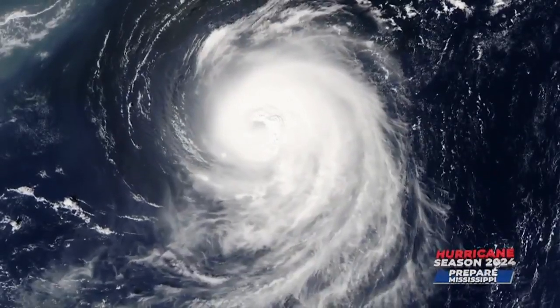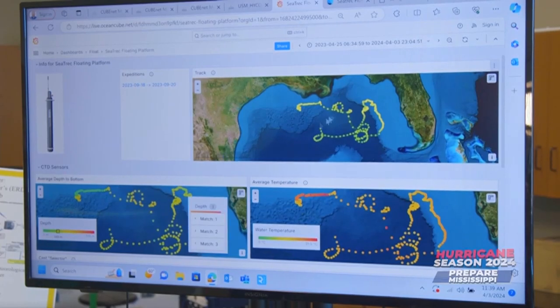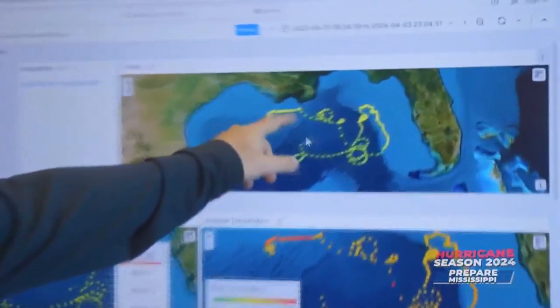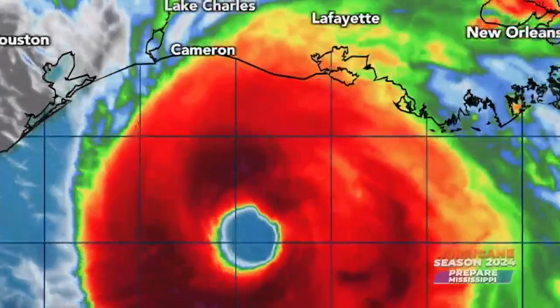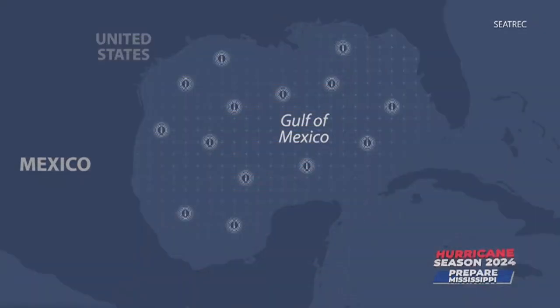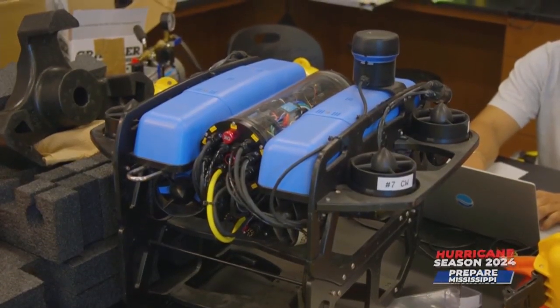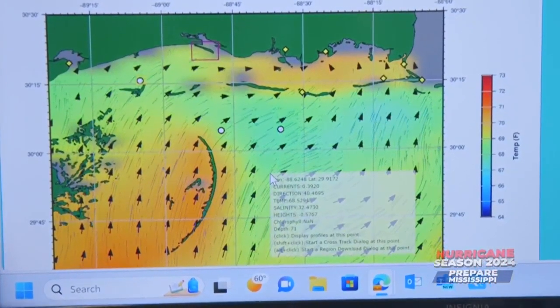The temperature data is not yet being used in hurricane forecast models in real time. C-TREC and USM currently have one float in the Gulf that was deployed last year, and they are already looking forward to a bigger project for the 2025 hurricane season. They have a proposal for a pilot study to NOAA — the National Oceanic and Atmospheric Administration — hoping to deploy around 20 of these devices for next hurricane season. Data will be provided to researchers during the 2025 hurricane season for NOAA and the National Data Buoy Center in Hancock County for evaluation.